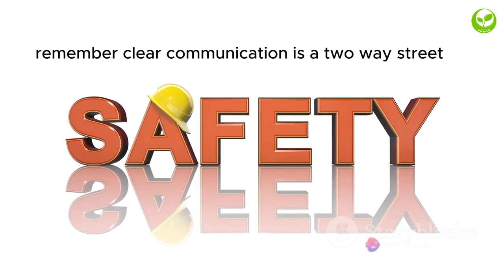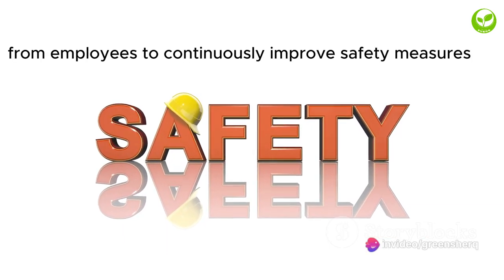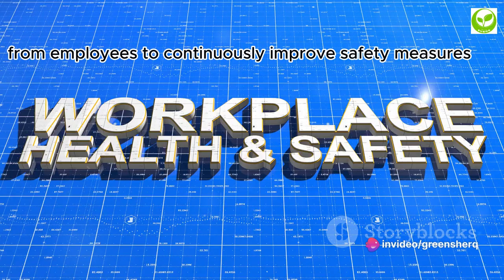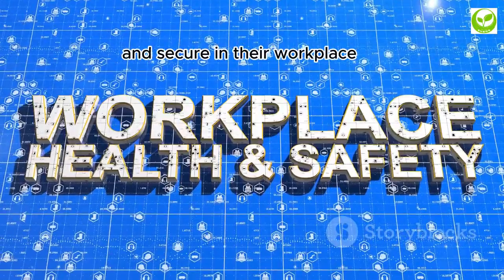Remember, clear communication is a two-way street. Encourage feedback and ideas from employees to continuously improve safety measures. With clear communication, employees will feel more comfortable and secure in their workplace.